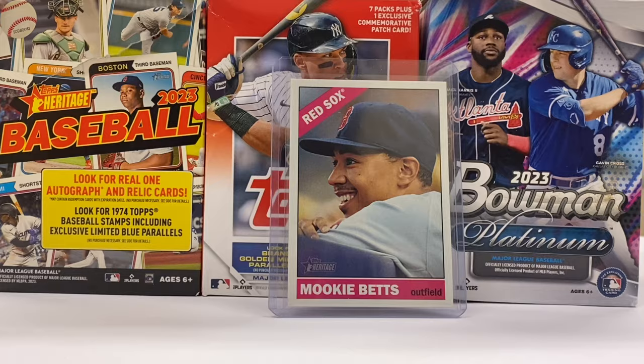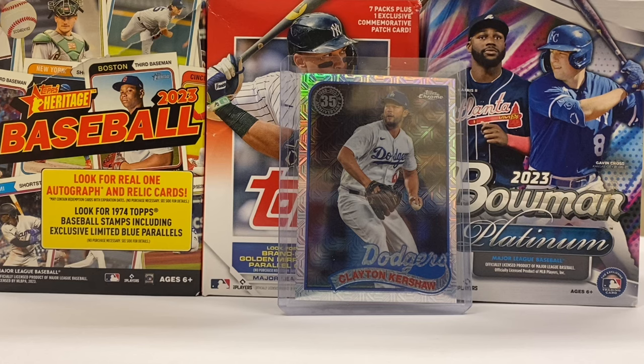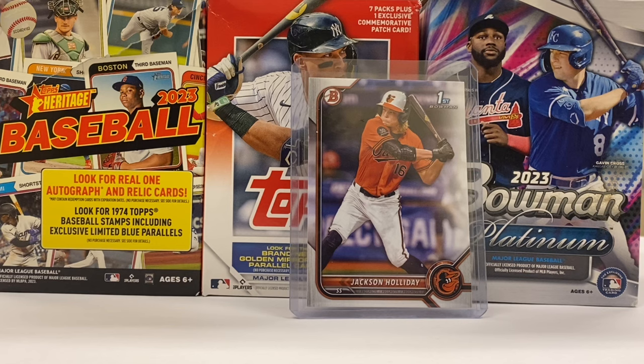Our third sale is his teammate — it's Clayton Kershaw. This is a 1989 design from the 2024 set, and this is from a silver pack. And last but certainly not least, my pick for Rookie of the Year in the American League — it's Jackson Holliday, and here's another First Bowman from 2022.